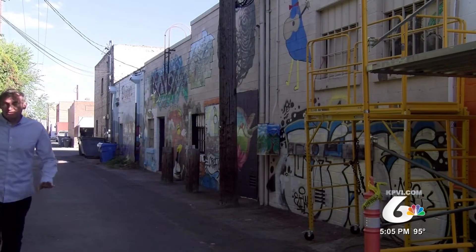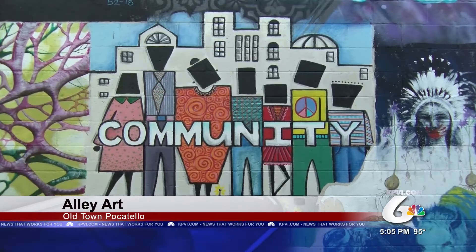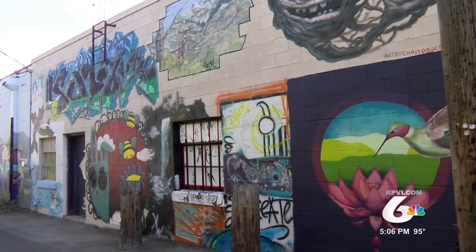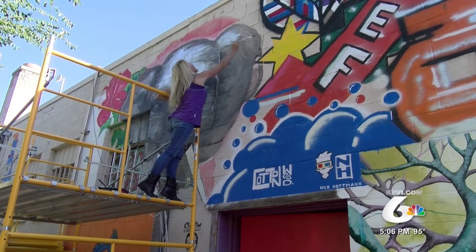Cottonwood Junction building owner Michael Snyder says this Old Town Alley art gallery project all started when he noticed a family taking pictures next to his building that had been tagged. And I thought, you know, hey, wouldn't it be cool to have more art back here? He put an art project team together and through social media put out a call to all artists in the community.